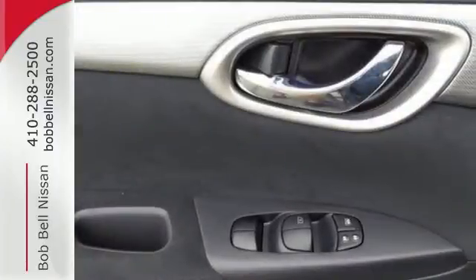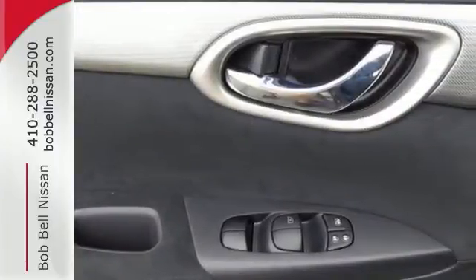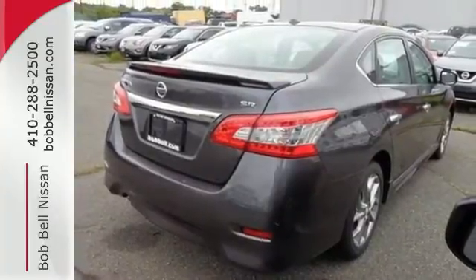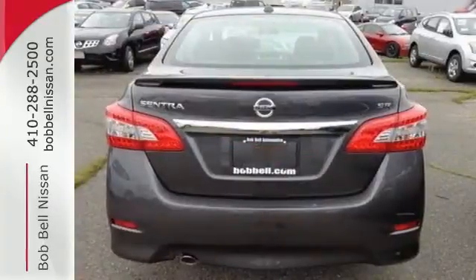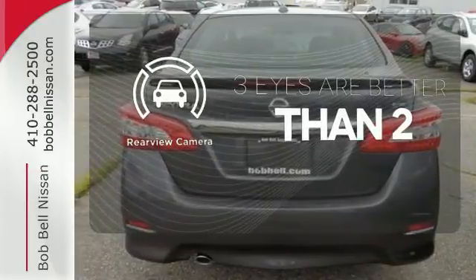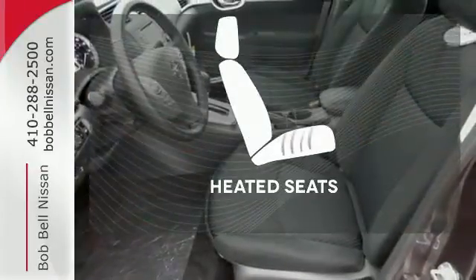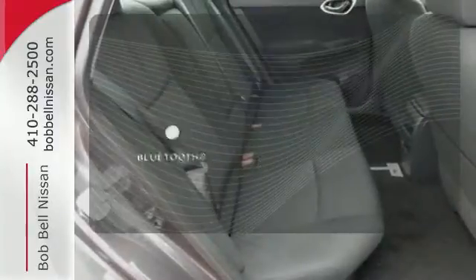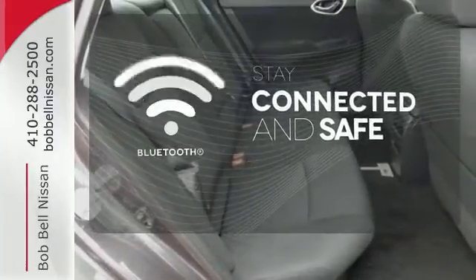It offers more legroom than competitors, as well as a great list of standard features, including Bluetooth connectivity, a multi-function steering wheel, and USB port. The backup camera gives you a clear picture of what is behind you. Wrap yourself in the comfort of heated seats. Bluetooth wireless technology keeps you in command and in touch.